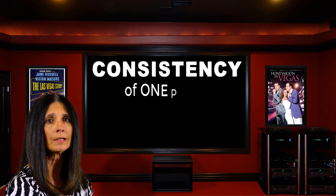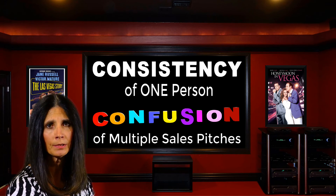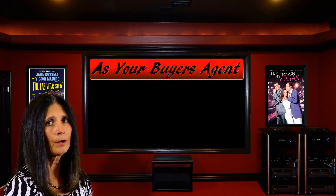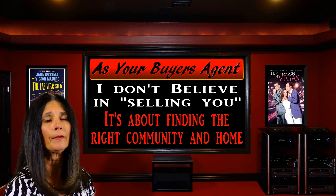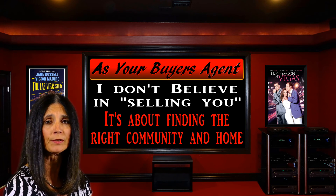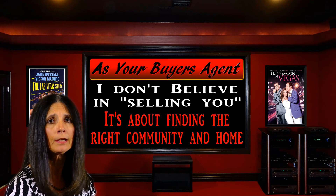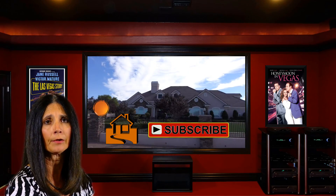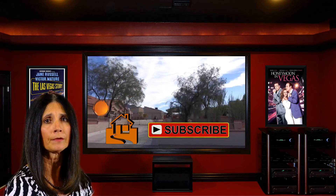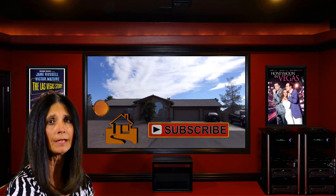This also offers you the consistency of working with one person, rather than the confusion that can often happen when you're hearing so many different sales pitches. As your buyer's agent, I also don't believe it's my job to sell you on anything. It's really about finding the right community and home that best suits you, along with representing your interests. That's all because I'm working on your side, to give you the guidance and information you really need to make your best choices. And you'll see more of this if you subscribe to my channel. My videos will give you a feel for some other Las Vegas area communities, so that you can compare the many lifestyle choices Las Vegas has to offer, and to have a better idea of what best fits your personal tastes and needs.